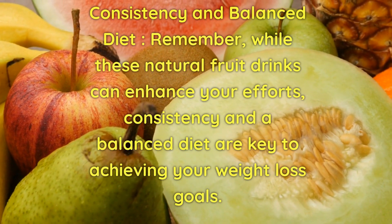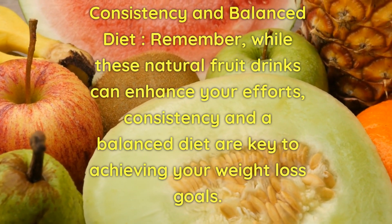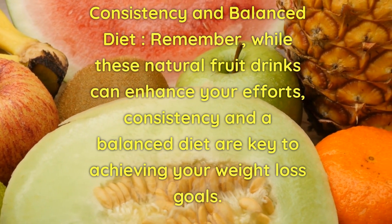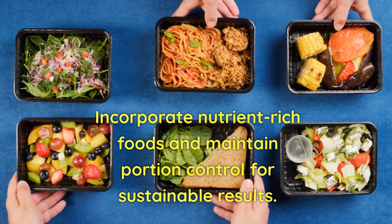Consistency and Balanced Diet. Remember, while these natural fruit drinks can enhance your efforts, consistency and a balanced diet are key to achieving your weight loss goals. Incorporate nutrient-rich foods and maintain portion control for sustainable results.